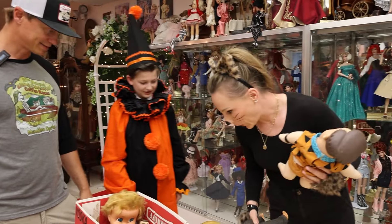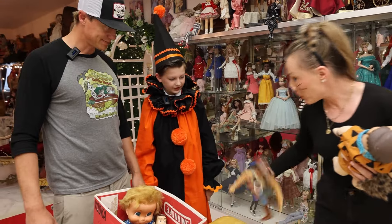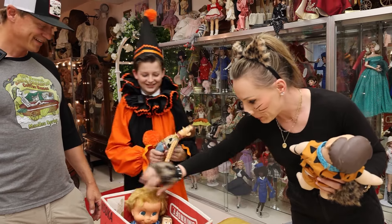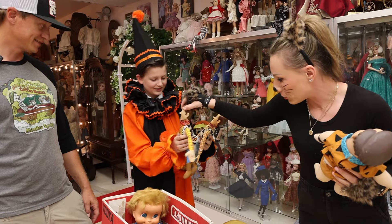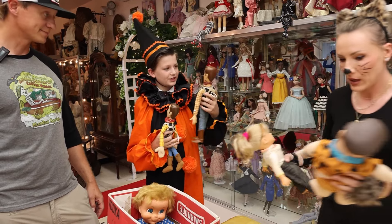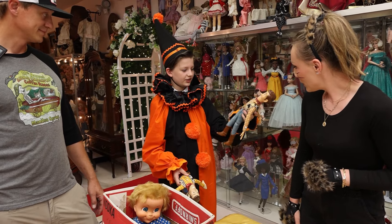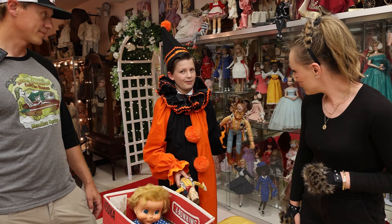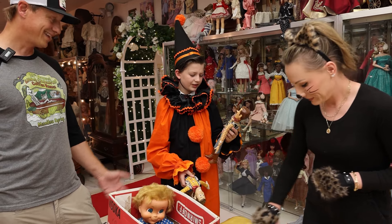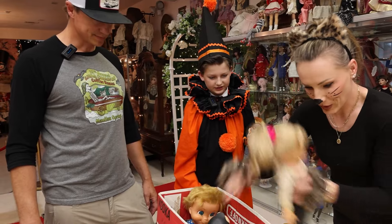We're going to kind of section out — we've got some more boxes to go through. You said you've been looking for a Woody doll, so you've got to have that one. He needs some restoration — he's missing his hat — but I have another Woody that I've always had. This is like the first Woody that came out in the 90s. I think he's a bit hard to find these days. Well, good!